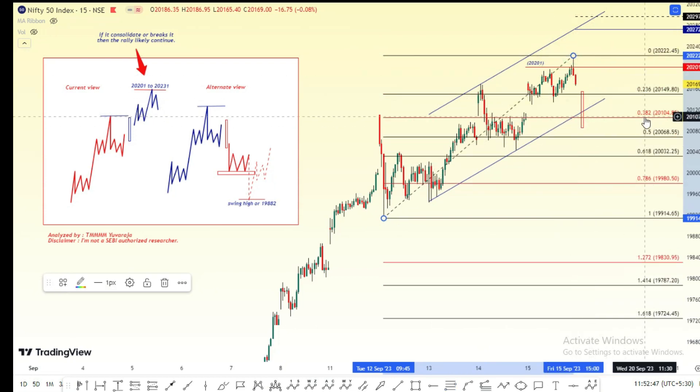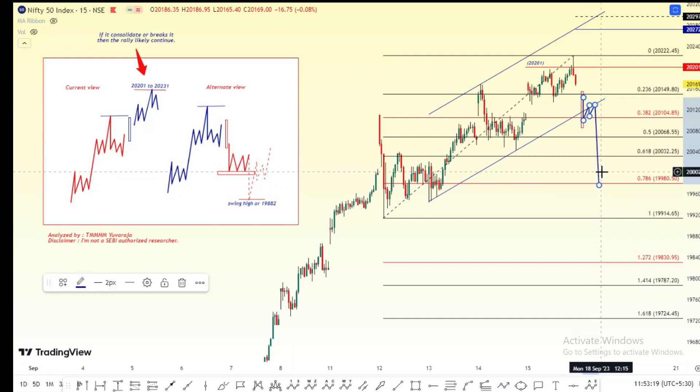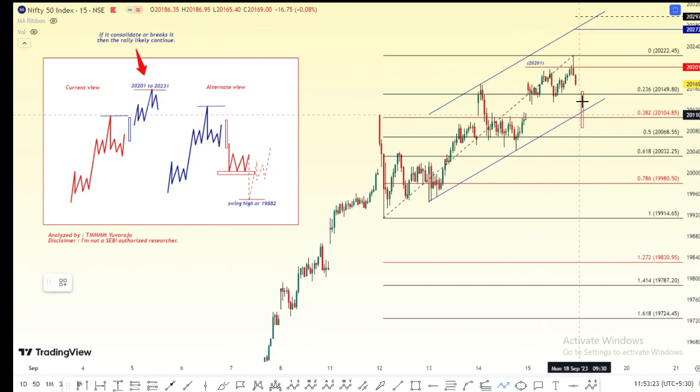The price will be 3800. We will have a consolidation between 3600, so our target is 61.78. If you can get it, we will fix the price first. The price will be 3800, and we have a consolidation between 3800.